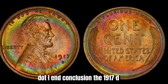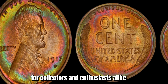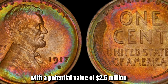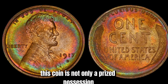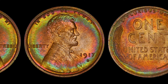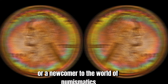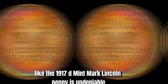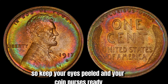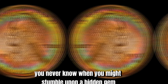In conclusion, the 1917 D Mint Mark Lincoln penny is a rare and valuable coin with immense potential for collectors and enthusiasts alike. With a potential value of $2.5 million, this coin is not only a prized possession but also a piece of history that captures the spirit of a bygone era. Keep your eyes peeled and your coin purses ready — you never know when you might stumble upon a hidden gem worth millions.